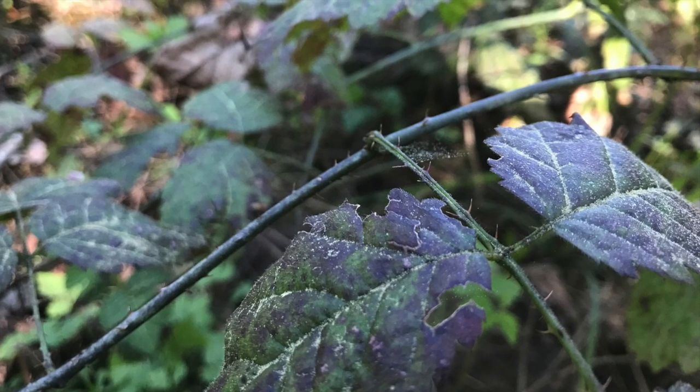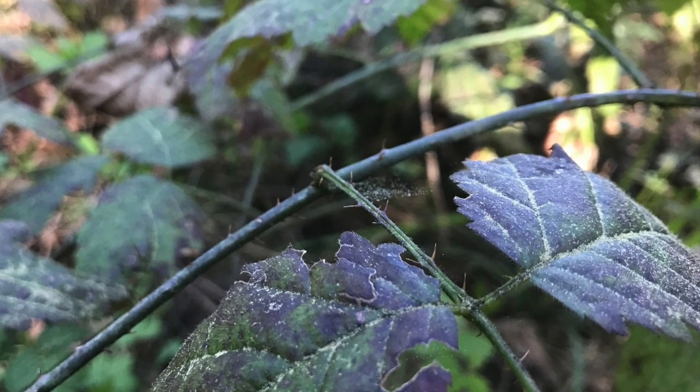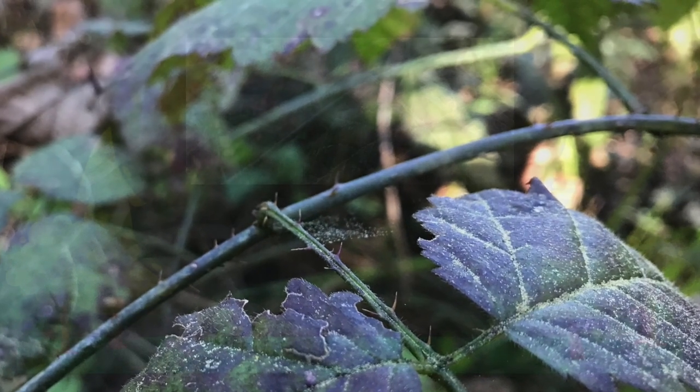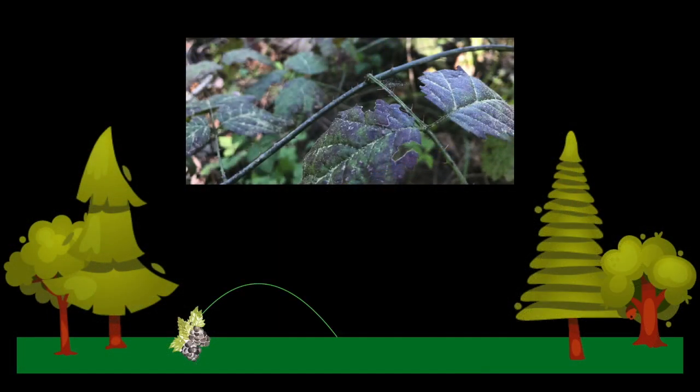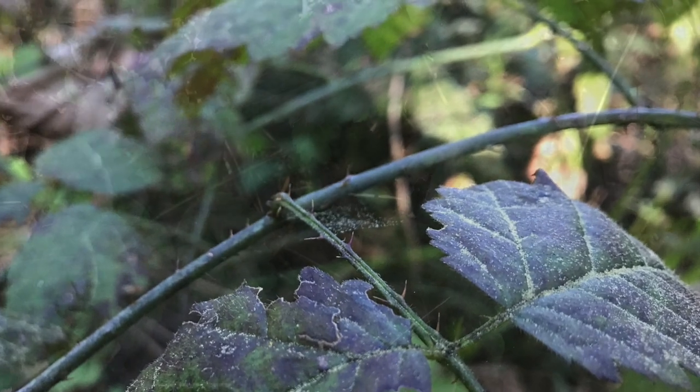The vines of the trailing blackberry, while small in diameter and thin, are armed with curved to straight thorns. These vines also have the unique ability of being able to root wherever they touch the ground, allowing the trailing blackberry to quickly spread across open spaces on the forest floor.